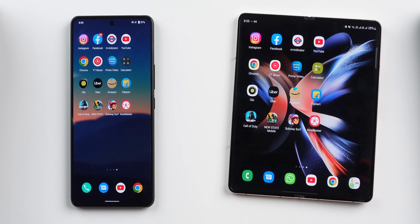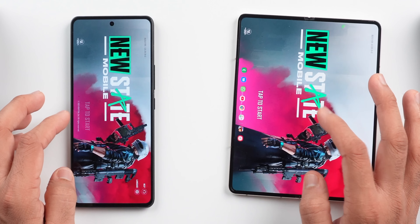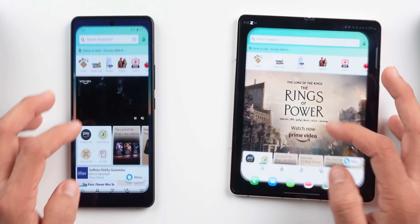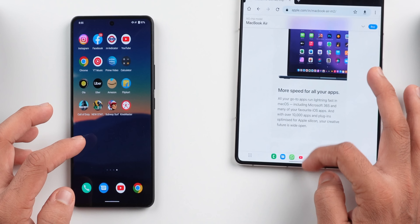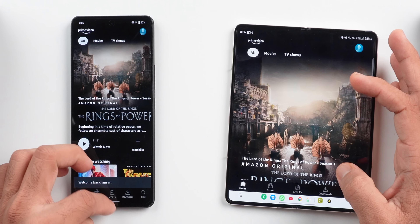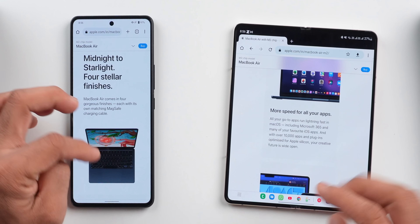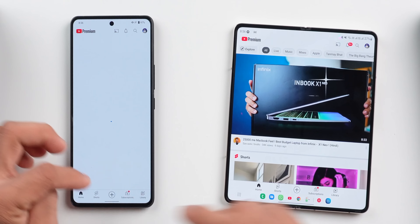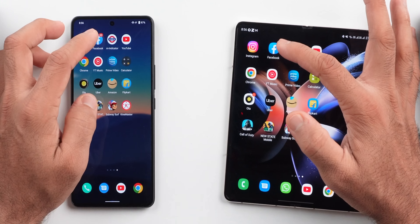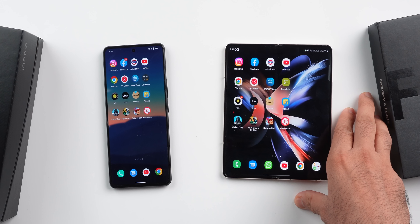Now let's check RAM management — Fold 4 clearly should win here because it has more RAM. Going back through apps: BGMI, PUBG New State, Call of Duty — these are reloading on iQOO. Flipkart, Amazon, Uber — reloading on iQOO. Calculator — reloading. YouTube Music — reloaded on iQOO, not on Fold. Chrome — reloaded on iQOO. YouTube — reloaded on iQOO but still present on Fold. Facebook — reloaded on both. Instagram — not reloaded on Fold 4.